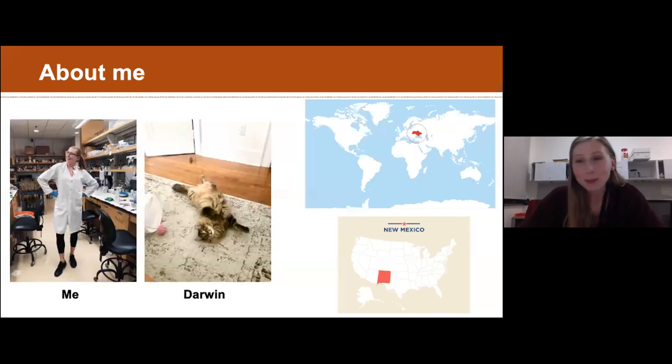A little bit about me: I'm a PhD student in molecular cellular developmental biology, and I study plant molecular biology. This is my lovely helper named Darwin, who lives with me - he's a very fluffy cat. I'm from Ukraine, went to school in New Mexico, and where I am now in Connecticut is very far from home in both directions.